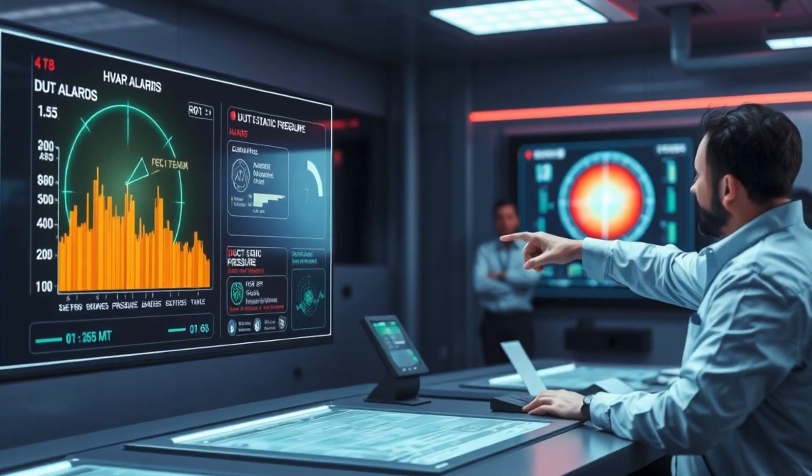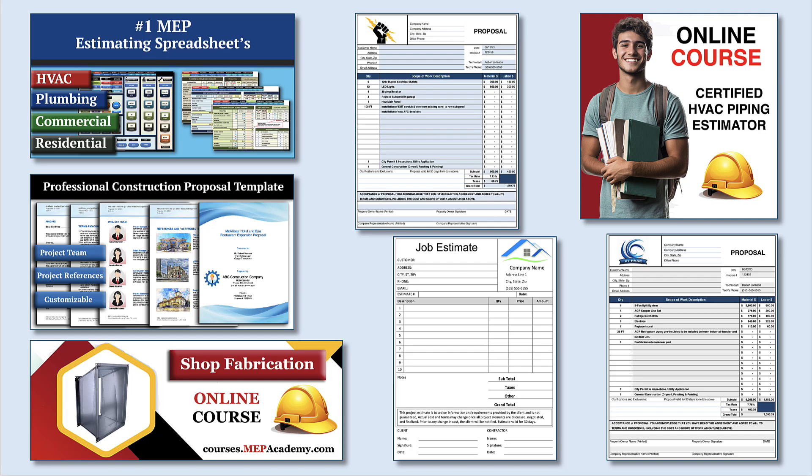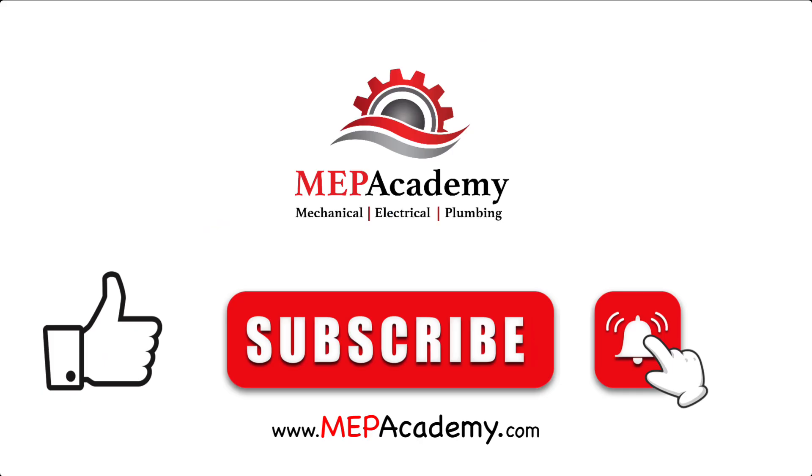Which of these HVAC alarms do you think is most dangerous? Let us know in the comments below. If you liked that video, please give it a thumbs up and subscribe to our channel. Thank you.